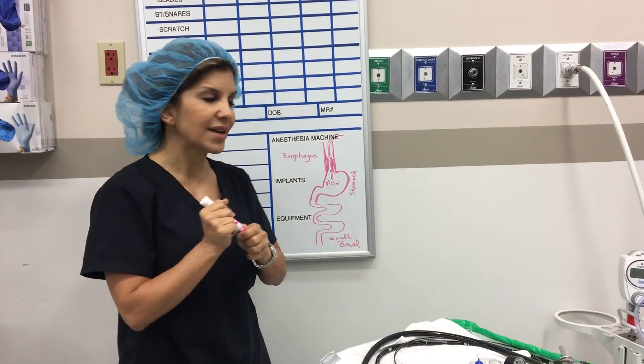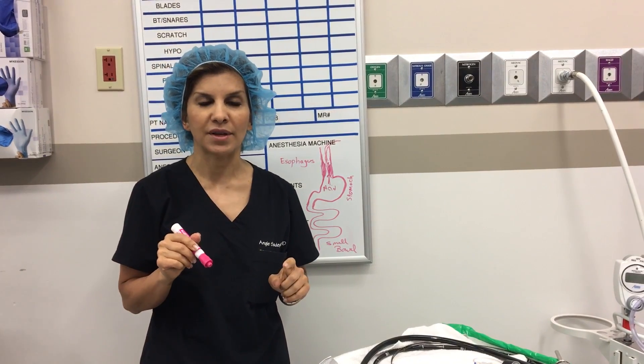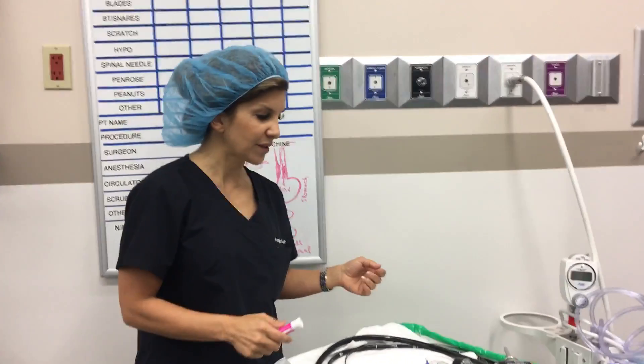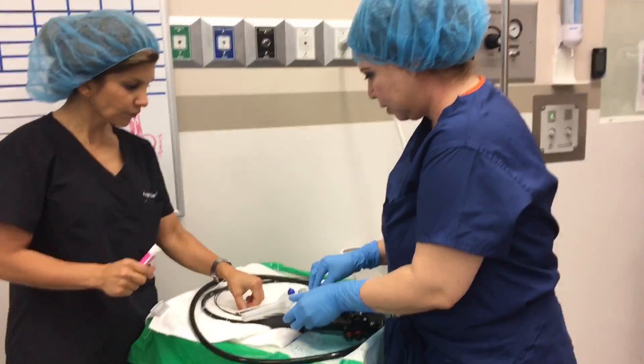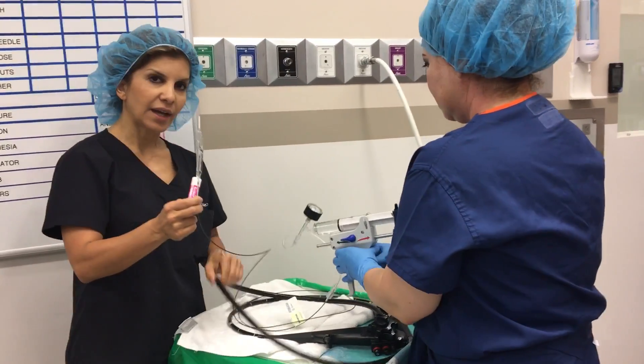The treatment for that is doing a balloon dilatation, and I'll demonstrate in a second what happens. In a balloon dilatation, we insert the scope into the esophagus. I'm going to have Zarina, my assistant, show you. We insert a balloon that looks like this into the esophagus, through an endoscope.